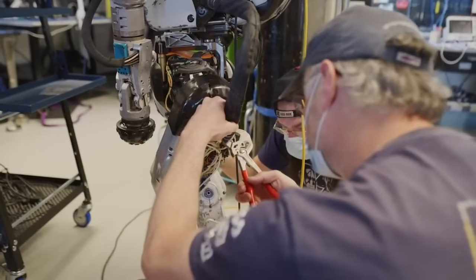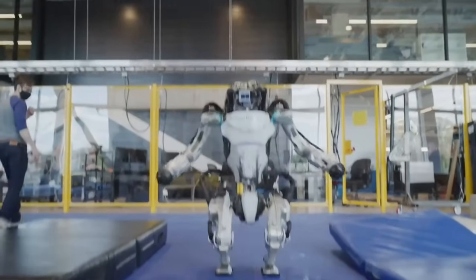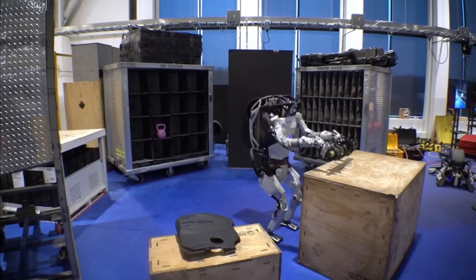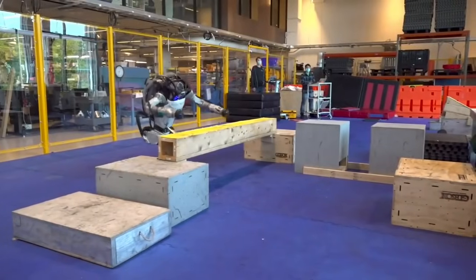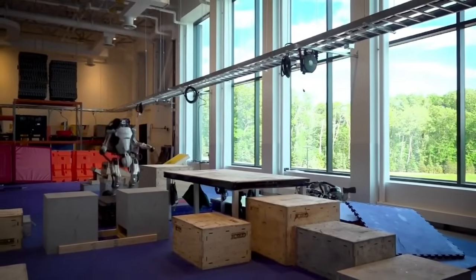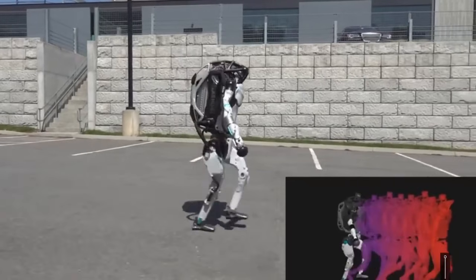Watching it operate feels like watching a sci-fi movie, except it's real. The new Atlas can walk, run, crawl, and even roll with incredible speed and precision. It can pick up objects, rotate its torso a full 360 degrees, and recover instantly from falls or trips. It's designed to move through real-world environments, from factories to film sets, and it does so with a kind of robotic confidence that makes you stop and think.